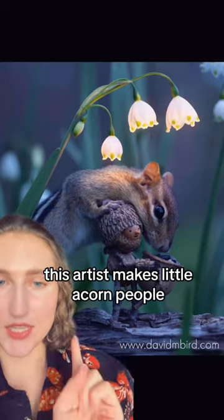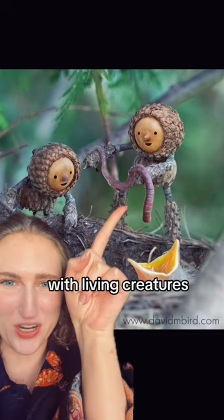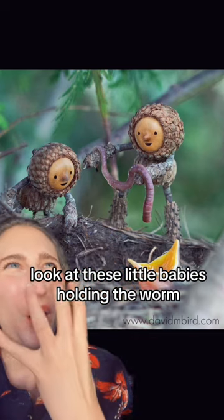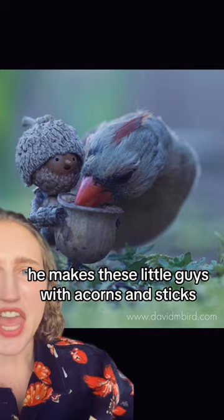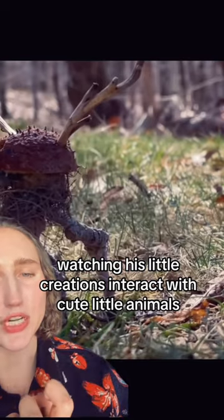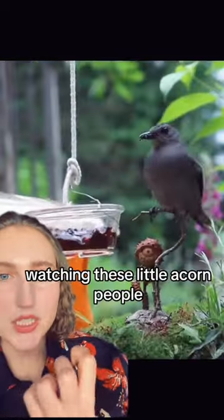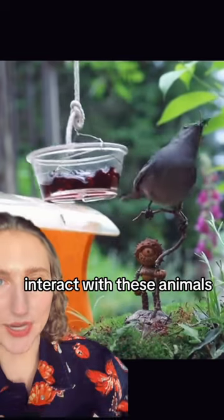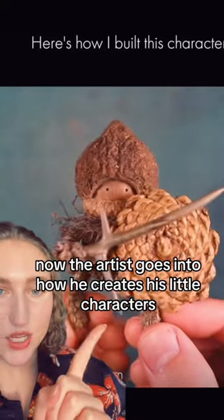Let's talk about the sweetest, silliest little artist. This artist makes little acorn people and then puts them in conditions with living creatures. Get these little babies holding the world — this is David At Bird. He makes these little guys with acorns and sticks. They're just so cute, silly, and so fun. Watching his little creations interact with cute little animals makes my heart warm — it just makes me feel like a little kid. I want to be him holding a little bird.